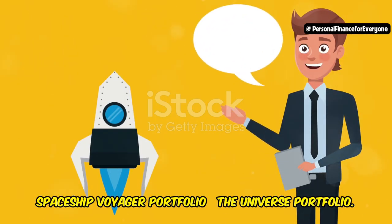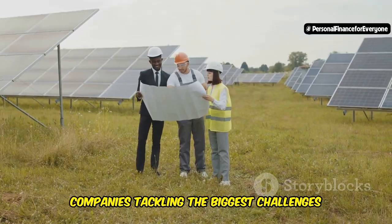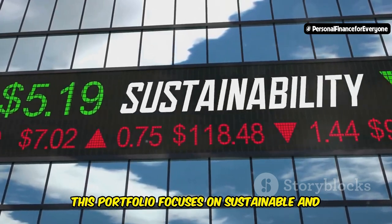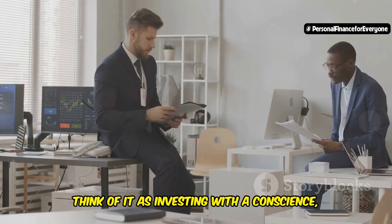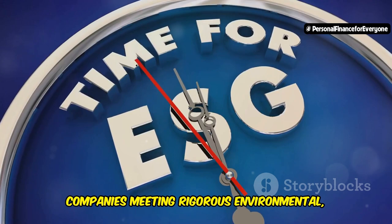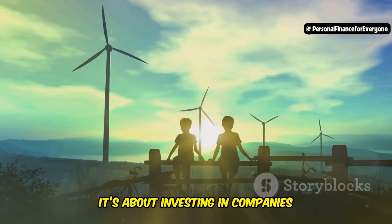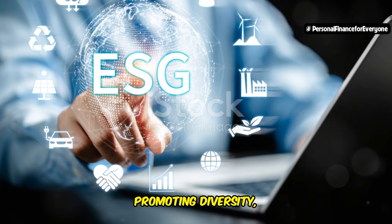Now let's dive into our third and final portfolio: the Spaceship Voyager Universe Portfolio. This one's for investors who want their money to make a difference in the world — investing in companies tackling challenges from climate change to social inequality, aligning your investments with your values. This portfolio focuses on sustainable and responsible investing: companies that are profitable, ethical, and environmentally conscious. Think of it as investing with a conscience. The Universe Portfolio invests in companies meeting rigorous environmental, social, and governance — ESG — criteria, committed to sustainable practices, social responsibility, and good governance. These companies lead in renewable energy, reducing carbon footprints, promoting diversity, and operating transparently.